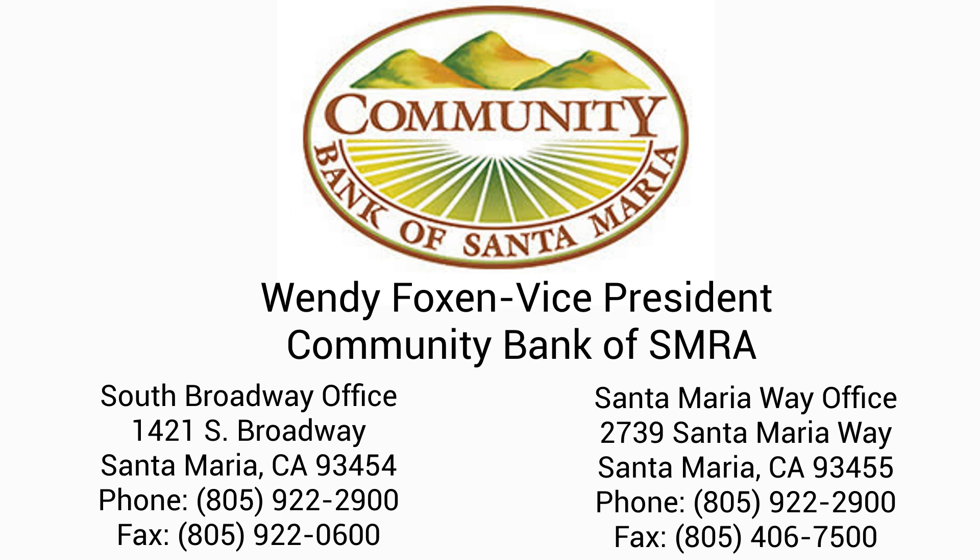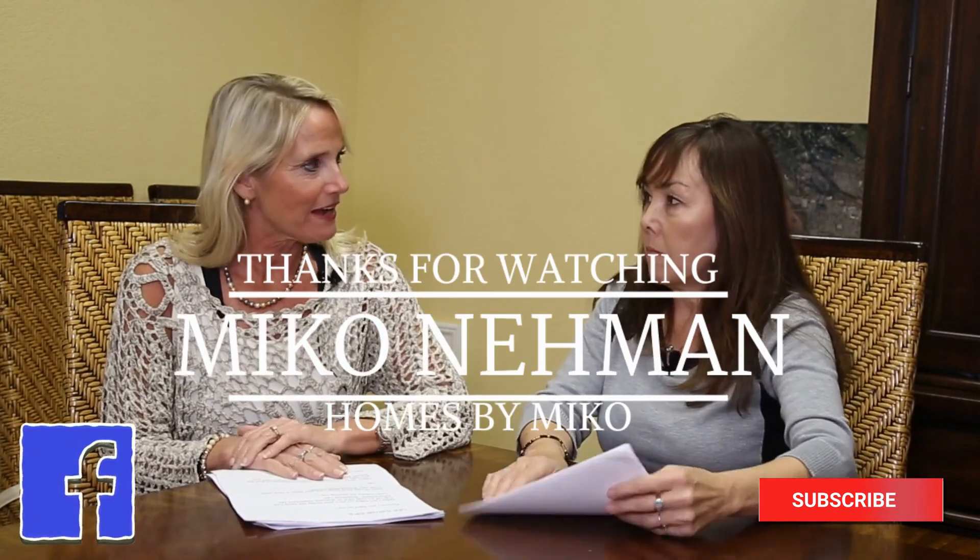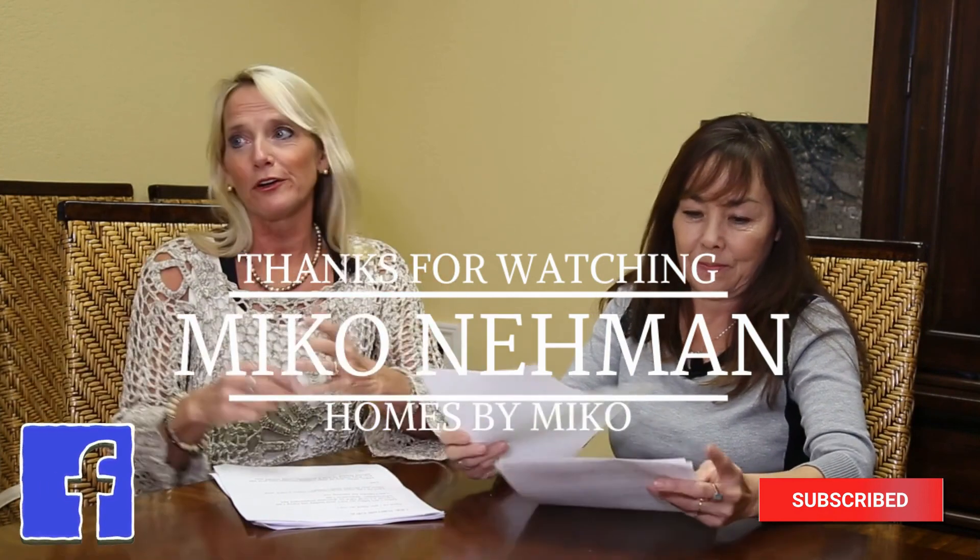Come see me — my name's Wendy Foxen. We're aggressive in making loans, we make our own decisions, and you're dealing with me personally. We have four other loan officers at the bank if I'm unavailable. Thank you for joining us. Thank you for having me. I can be reached at 805-714-8124, and I can be reached at 805-878-5056. Thanks for watching. To see more information, go ahead and click that button — you can reach me at 805-714-8124, and my number is 805-878-5056.